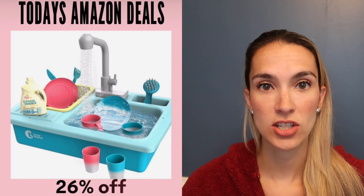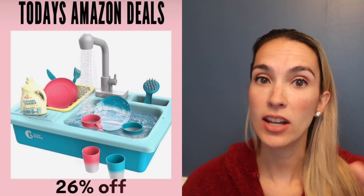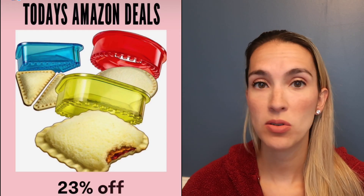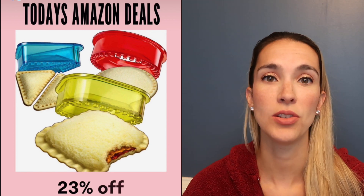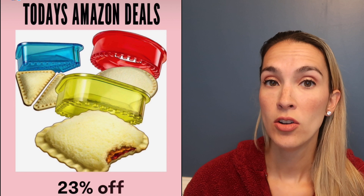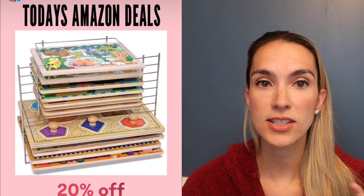Our color-changing kitchen sink toy is 26% off — it has running water with batteries and changes the color of the dishes. With my son going into elementary school, I also love these kitchen sandwich cutters that make homemade uncrustables in square, rectangle, and circle shapes — 23% off.